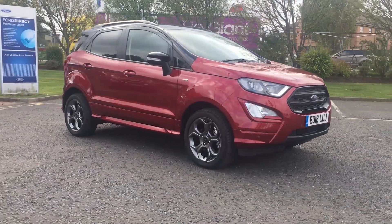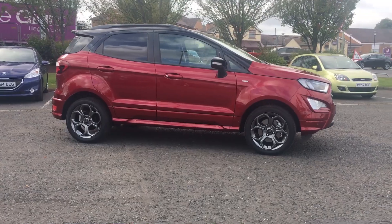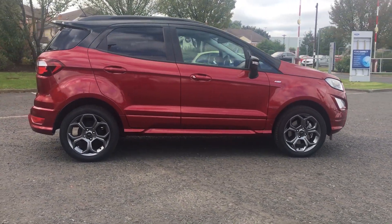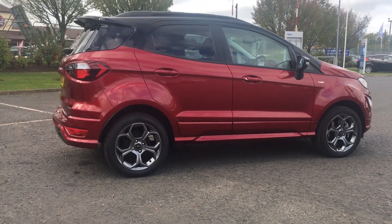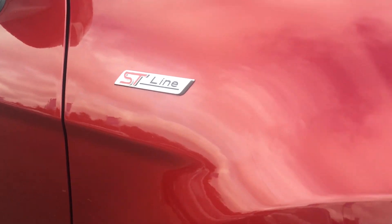Welcome to Jennings. Today I'll be showing you this 2018 Ford EcoSport ST-Line Edition, which comes in the lovely ruby red mica. The car comes with an automatic transmission and a 125 PS 1 litre EcoBoost petrol engine.